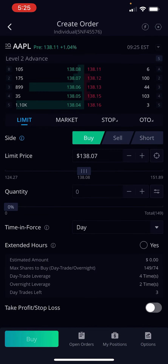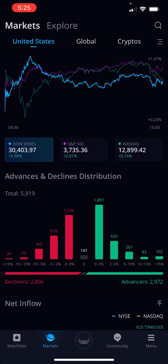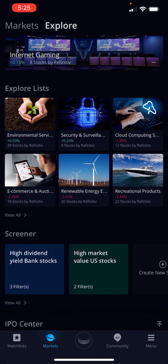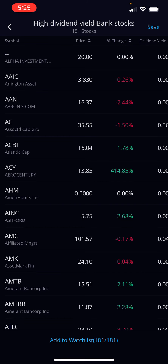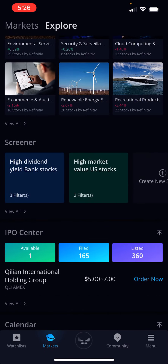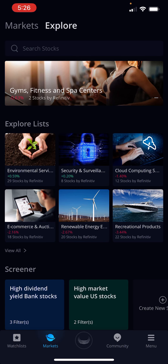That's just a little introduction to Webull. I'm going to put my link in the description below. If you have any questions about Webull, give me a call. There's so much more out there — high dividend yield stocks, a stock screener. Once again, it's Webull. Y'all take it easy. Peace.